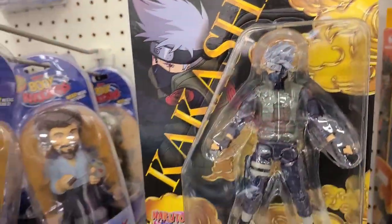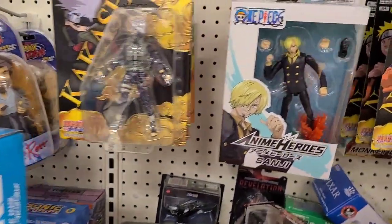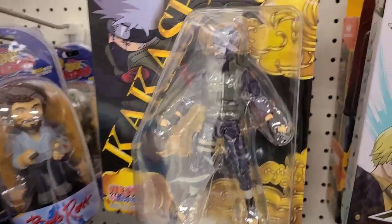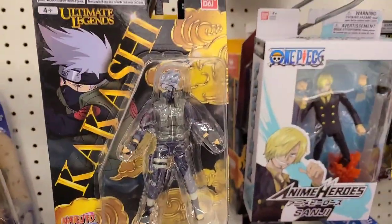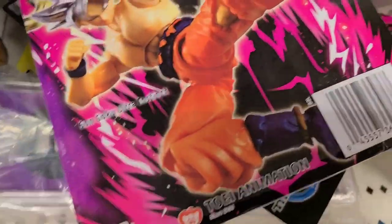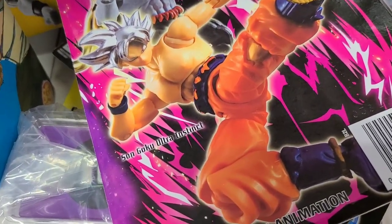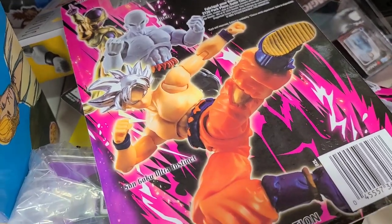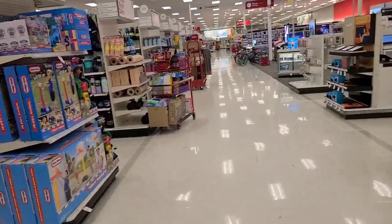And for all you Naruto people out there — Kakashi Sensei. These look really nice. I can't imagine they cost too much — maybe $20. They're really basic but the articulation is very good. Let me show you the back — there's Goku. Almost like S.H. Figuarts quality in terms of the articulation. Alright, so we're going to make our way to the toy aisle now. I've never been here so I don't know what to expect.